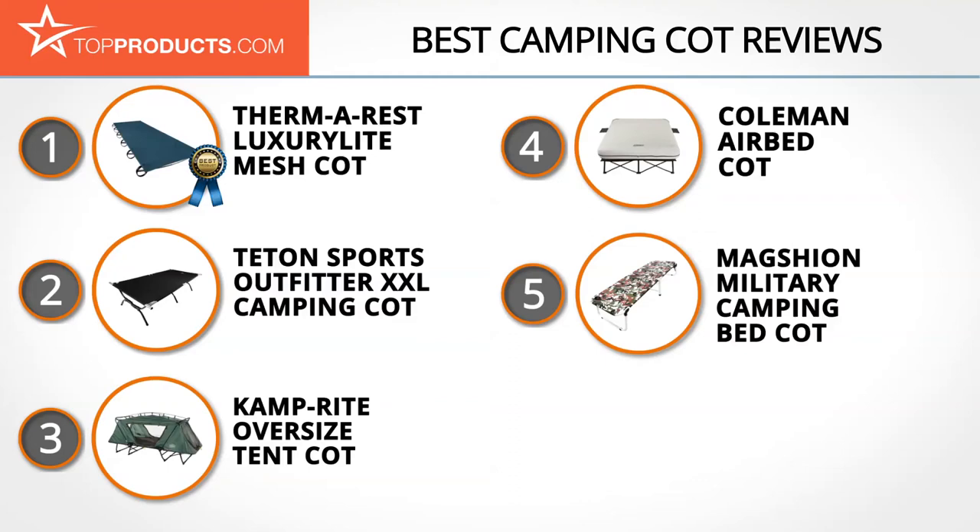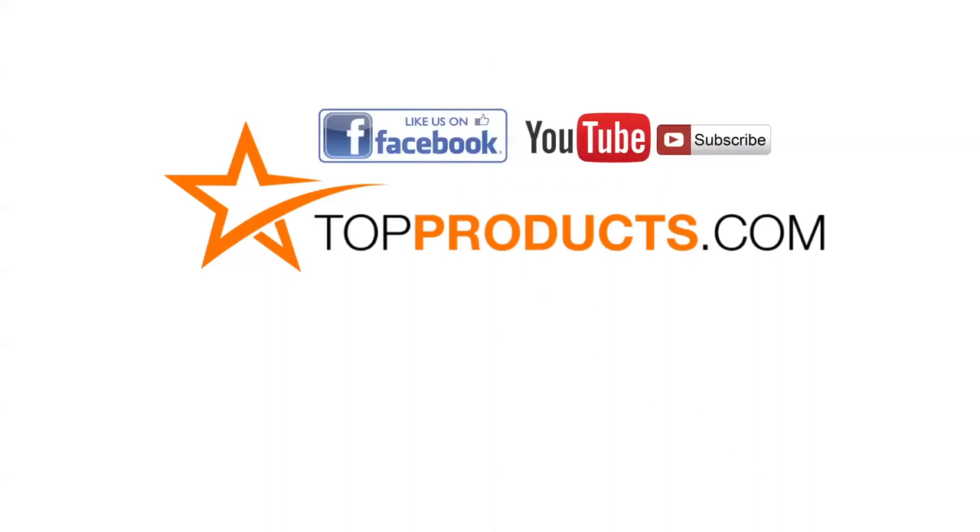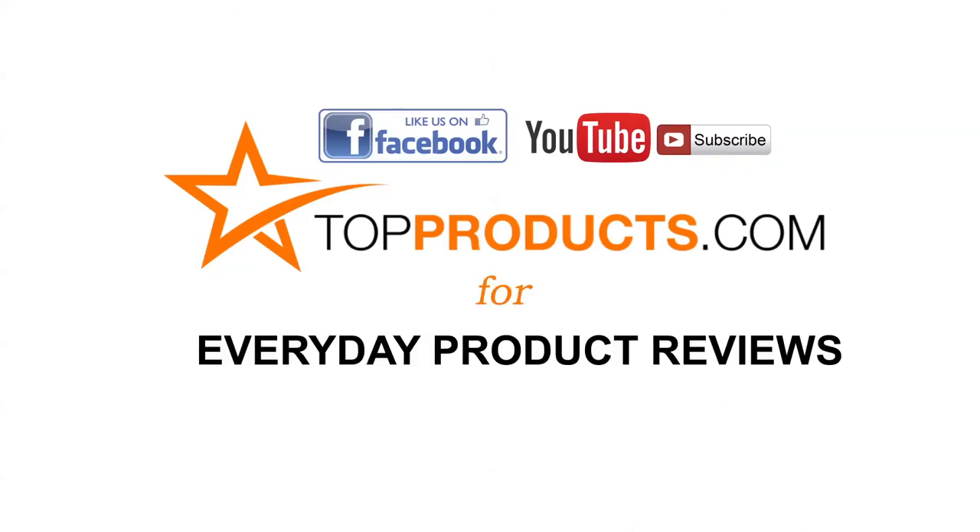These are our top five camping cots. We hope you enjoyed watching our review. Click now to subscribe to our YouTube channel and like this video. Don't forget to like our Facebook page and visit us at TopProducts.com for more everyday product reviews.